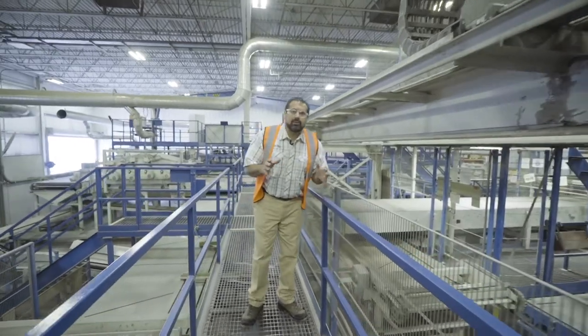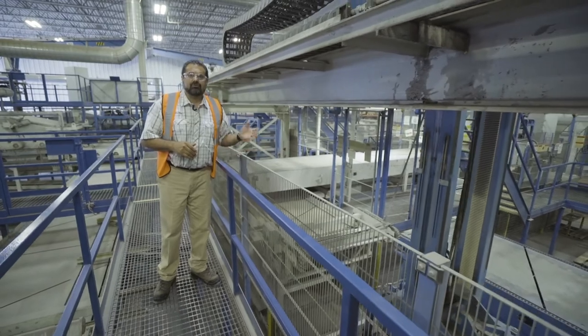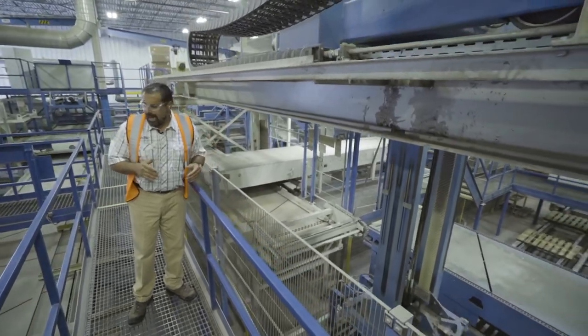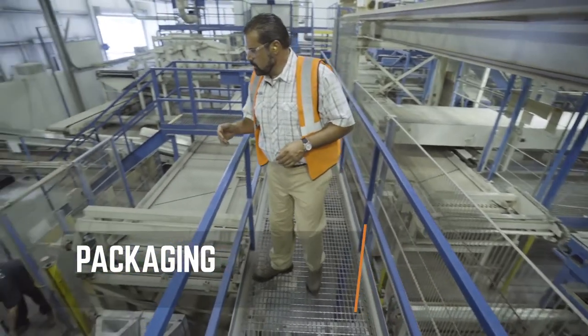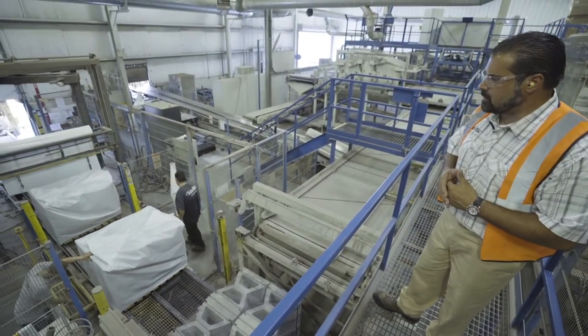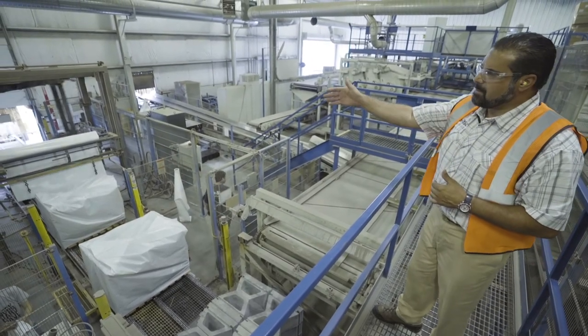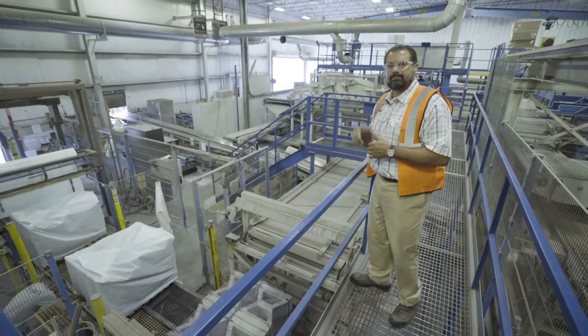The cuber is building full pallets layer by layer. As the material fills up and reaches a full pallet, it moves to our packaging line. You'll see the gusset bag being installed to protect that material from the weather, a top sheet being inserted, and eventually it's shrink-wrapped and out to the yard.